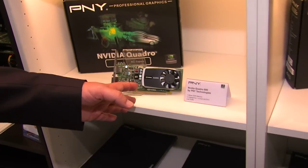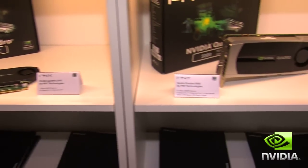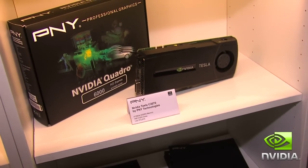Welcome to our booth at FMX in Stuttgart. You see here a variety of our graphic boards, beginning with the Quattro 600, followed by the 2000, the high-end board Quattro 5000, and our compute board, Tesla C2075.